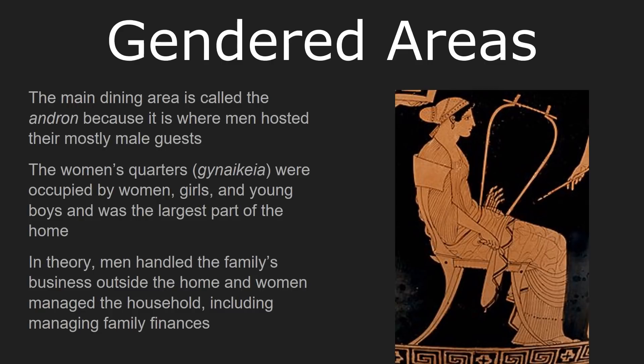The Athenian home was a very gendered place, but as we'll see, there's always a difference between theory and practice. The main dining area — known as the Andron, the men's quarter — was where the family would gather to eat and where male guests were hosted. By and large, if you are a visitor who is not a very close family friend or a male relative, this is the only part of another home that you would ever see.